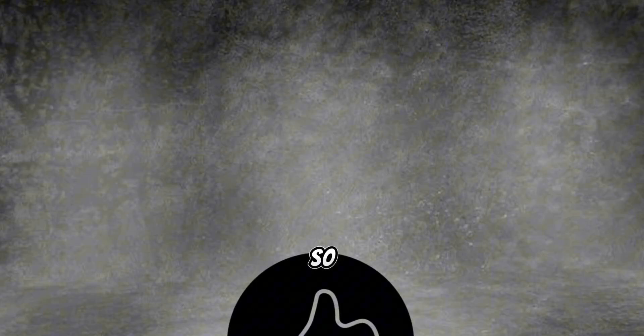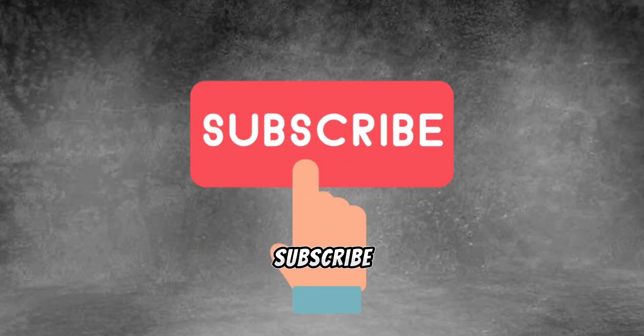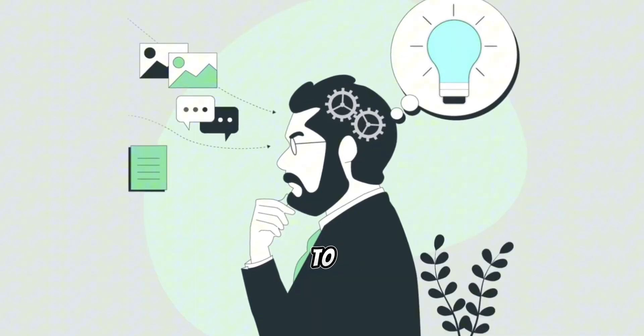And that's it for today's guide. I hope you found this video helpful. If so, give it a thumbs up, hit the subscribe button, and feel free to share your thoughts in the comments. Thanks for sticking around till the end, and I'll see you in the next one.